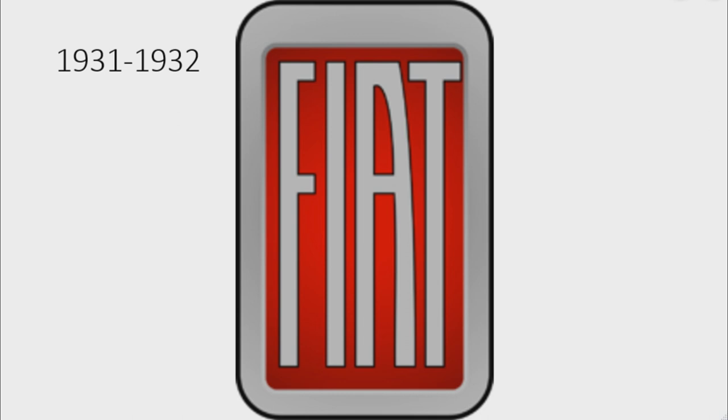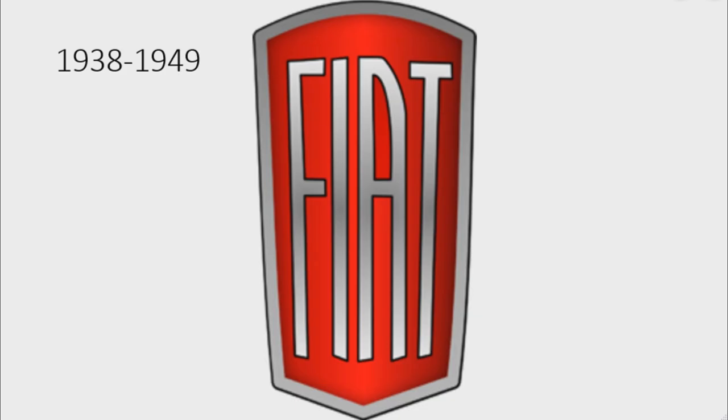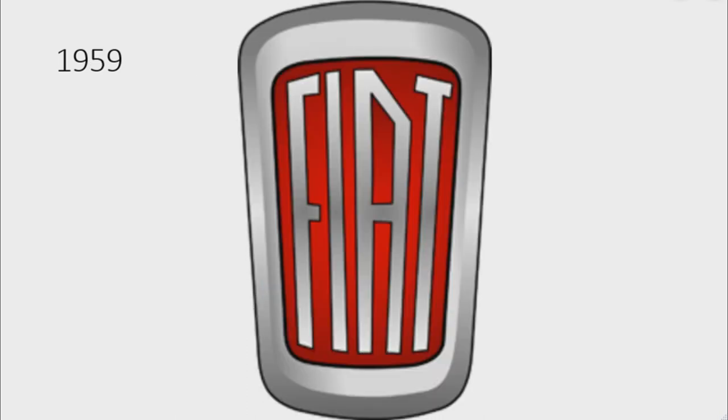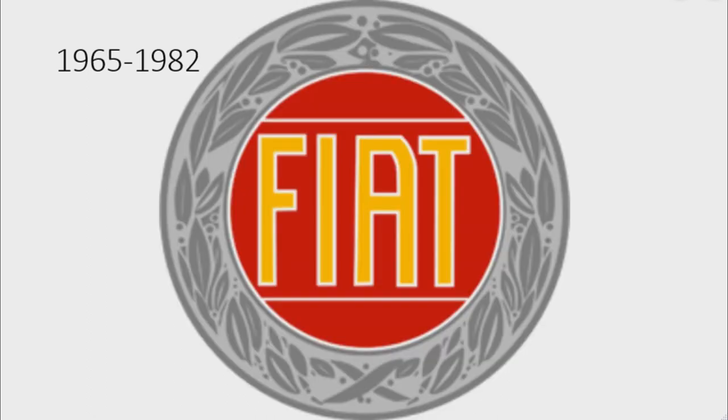1931 to 1932: there is a red rectangle on a gray outline, and on the rectangle there is the word 'Fiat' in gray text. 1932 to 1938: the corners are now squared. 1938 to 1949: the logo is now a shield and the font has changed. 1949 to 1959: the shape has changed and the font has changed. Only for 1959: the shape has changed, the font has changed, and the outline is now much thicker. 1959 to 1968: the shape has changed, the outline is a lot more thicker, and the font has changed.